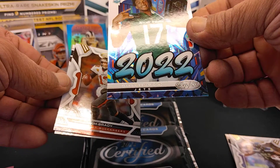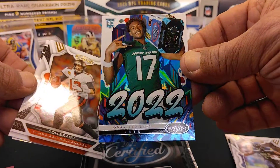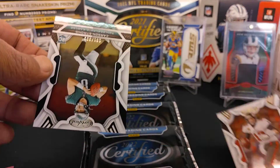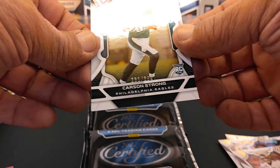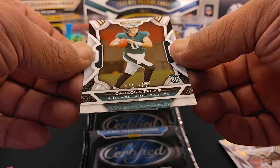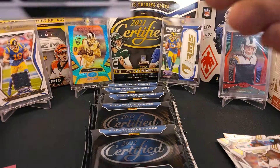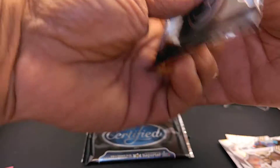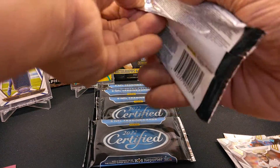We also have a base drip of Garrett Wilson, a Tom Brady Captain America, and a Carson Wentz serial numbered 131 of 399.